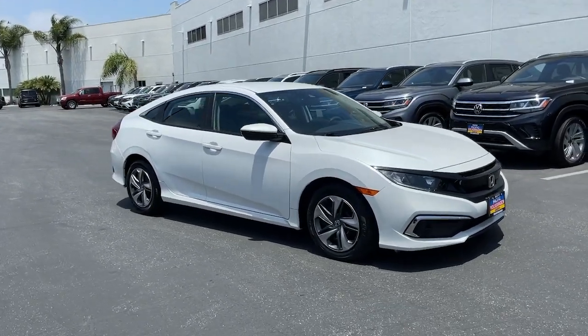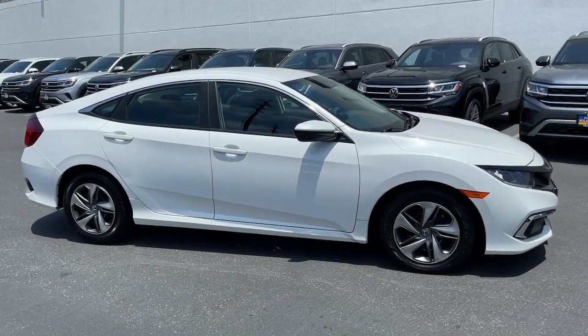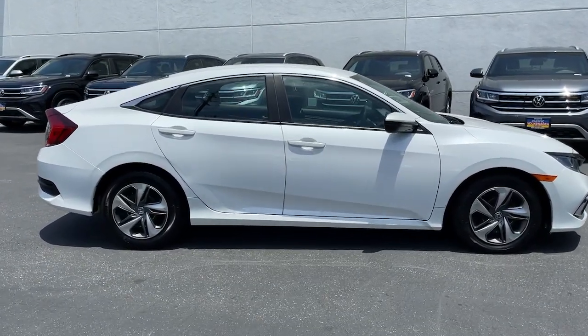Looking for your dream car? It could be the 2019 Honda Civic. With less than 20,000 miles on the odometer, this vehicle provides excellent value.